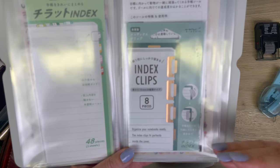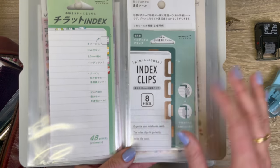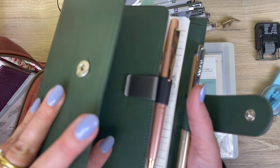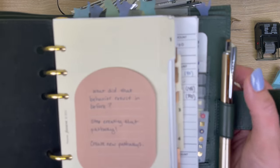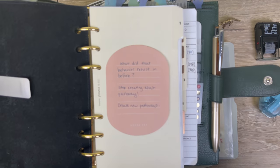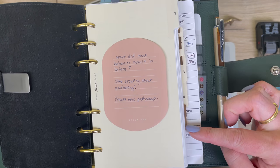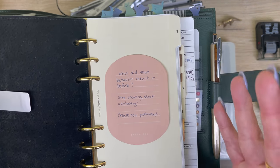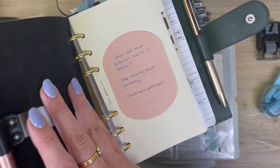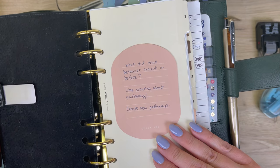These aren't that new but still bring me joy — the copper index clips. You can see the tabs just sticking out in the organizer — it looks lovely and minimalist. I really like that aesthetic.